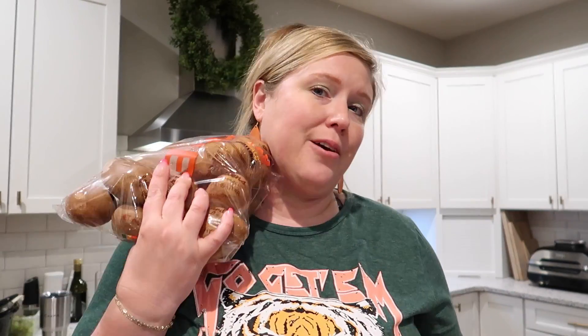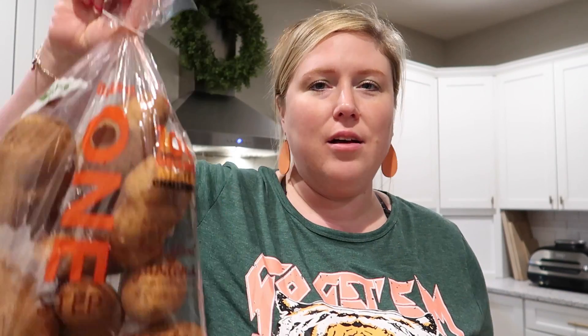Cottage cheese is having its moment, which is fine with me — cauliflower already had its moment and I wasn't really into that. I also got potatoes. If you don't know what to have as a side for dinner, make baked potatoes. These were on sale — a five-pound bag for $1.99 — so I could not pass that up.